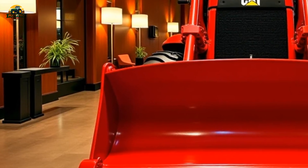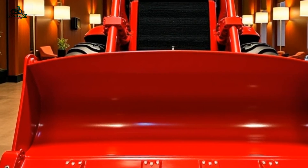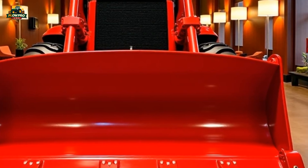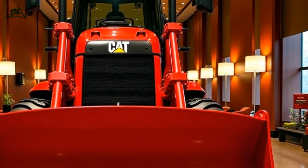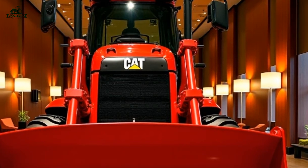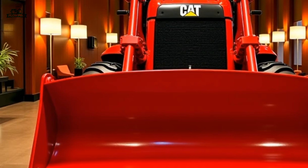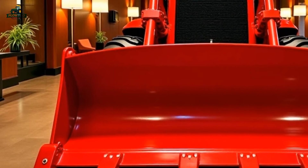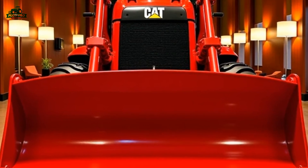One of the standout features of the 2025 D9T is its balance of power and efficiency. Despite its size and capability, the dozer is designed to optimize fuel economy through advanced load sensing hydraulics that deliver power only when needed, ensuring the machine operates efficiently without unnecessary fuel wastage, making it a cost-effective solution for large-scale earth-moving projects.